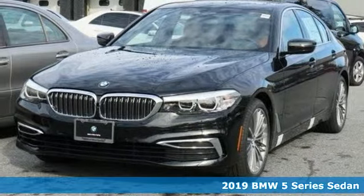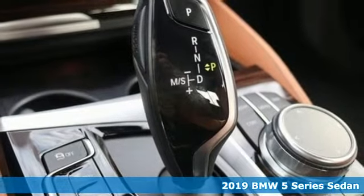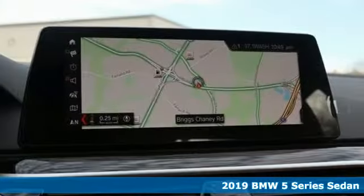Here's a 2019 BMW 5 Series. It is the epitome of sophistication in turbocharged form. Welcome to your oasis.